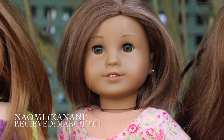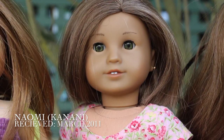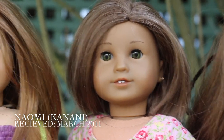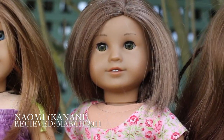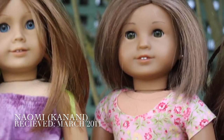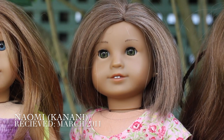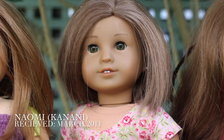The third doll I ever got was a Kanani doll. After falling out of AG for a little bit when I was younger, I begged my mom for the Girl of the Year 2011. I ended up getting her and I was so excited. Her name is Kanani, but I renamed her Naomi. Last year I made a bold decision to cut her hair off, so she has more of like a Kit hairstyle than a Kanani hairstyle. Naomi's kind of like the fashionista of the group — she's really into fashion, she's sassy, she gives makeovers for fun, she does Pilates on the weekend and dance on every weekday.